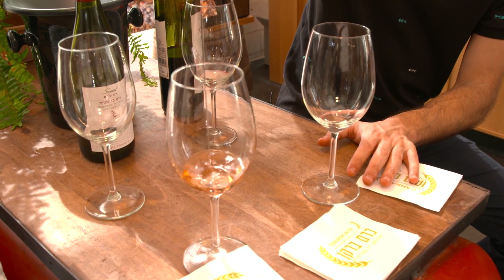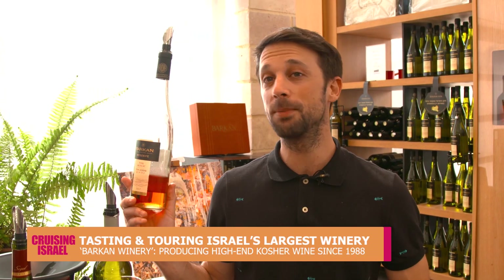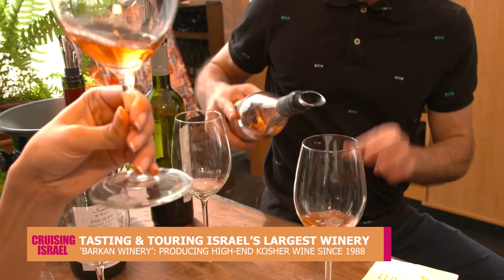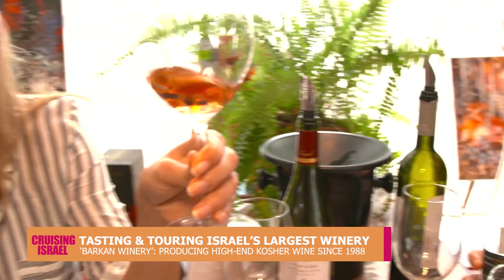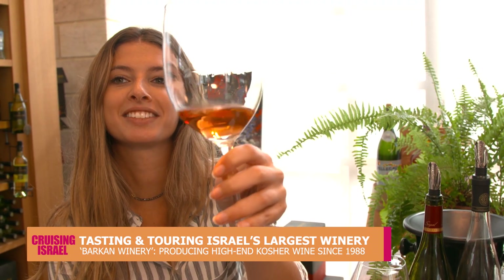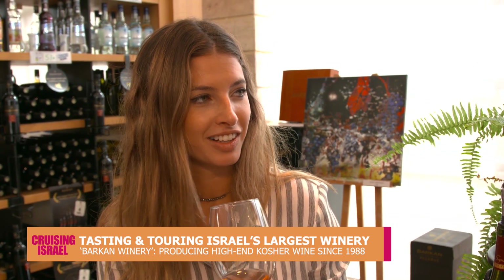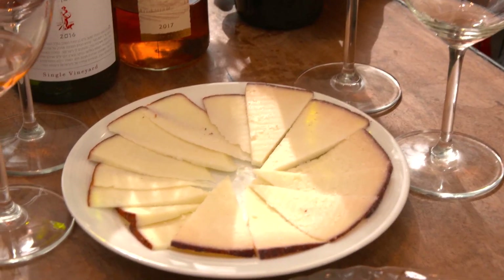The second one is the rosé from Barkan — it's a pink Muscat, which is an invention that they made. Look at that pretty color. They added a tiny bit of Petit Verdot, which is a red variety. You have to put your whole face into the glass to get all the aromas. Tasty — that is nice and sweet.